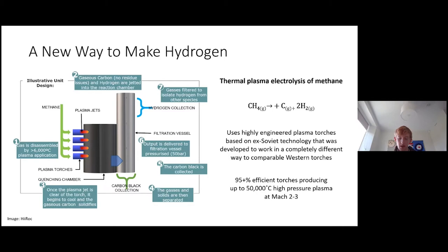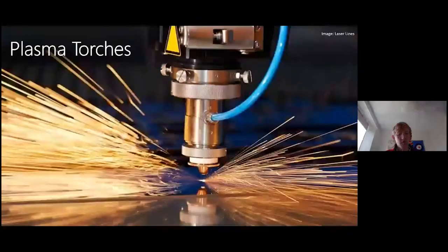In a third chamber, the filtration vessel, the products are separated: the hydrogen is taken off and the carbon collected. This process is highly efficient and very reliable, using about a fifth of the electricity of electrolysis. For greater efficiency, higher outputs of hydrogen, and a smaller physical footprint, the unit runs at 50 bar of pressure, producing gaseous carbon — unlike other processes such as pyrolysis — which does not leave carbon residue inside the torch, allowing a continuous rather than batch process. Methane conversion is greater than 90%, so filtering the gas products is easy.